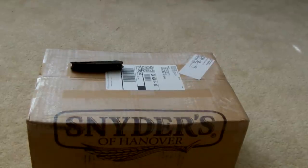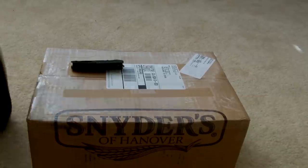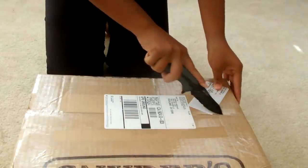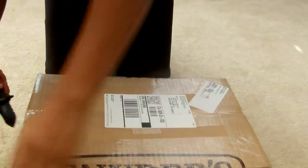I just got this package from Chick's Saddlery and I'm going to be opening it and showing you guys what's inside. It just arrived today and I placed the order a while ago. Their shipping usually takes a while.